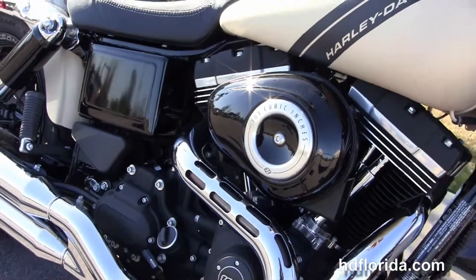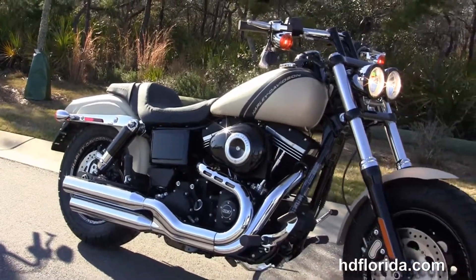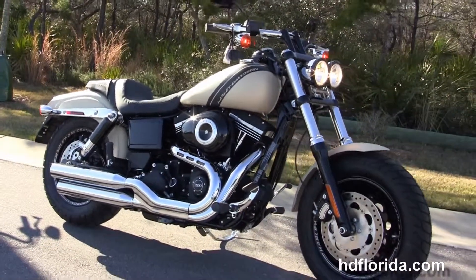We finance new Harley-Davidsons up to 84 months, and be sure to ask about our fly-and-ride program. Here at the world-famous Harley-Davidson of Panama City Beach, all our bikes are fully serviced and safety inspected.